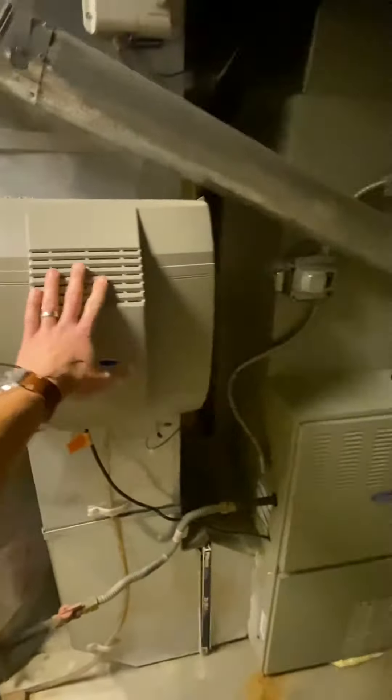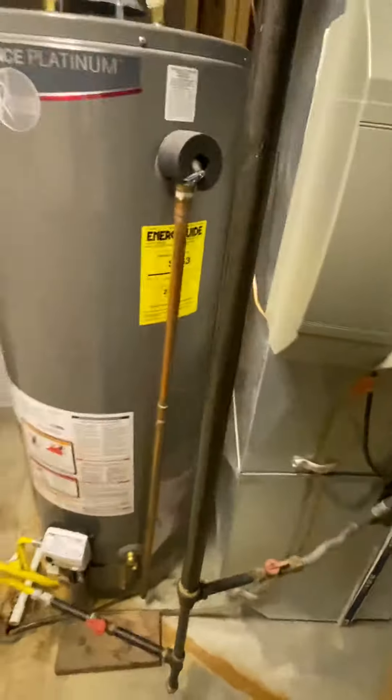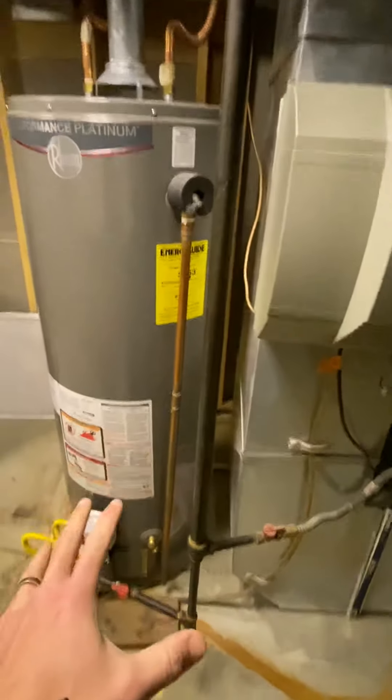The water heater was 2014, so six years old. It's about a 10 to maybe 15-year life expectancy on water heaters. So that is nearing its end, being six years into its 10, or if you're lucky, maybe 15.